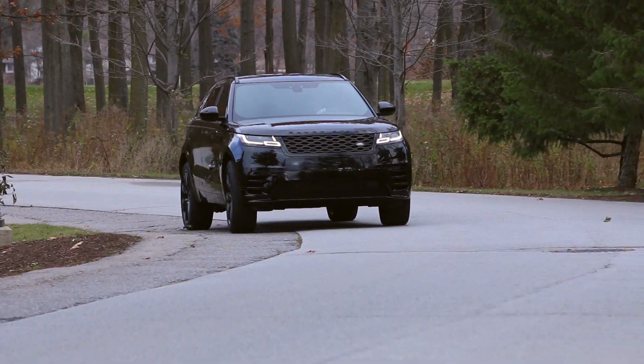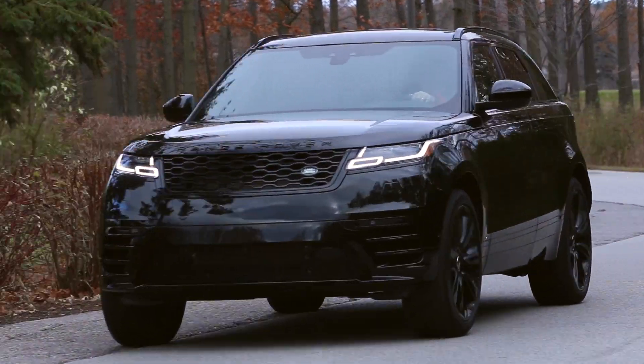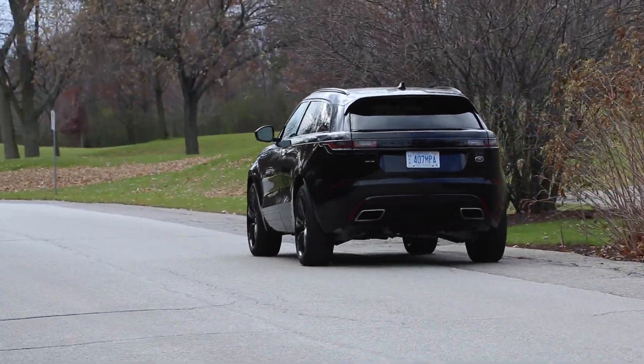We're driving the 2018 Range Rover Velar — Range Rover's latest luxury SUV.